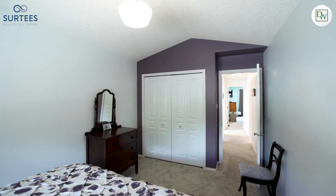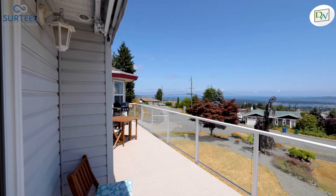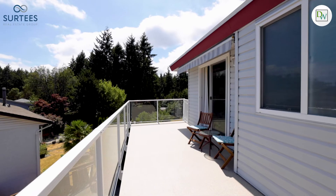You'll enjoy new flooring throughout the home, as well as a new Duradex surface, glass railings, and a sliding door from the primary bedroom to the front deck.